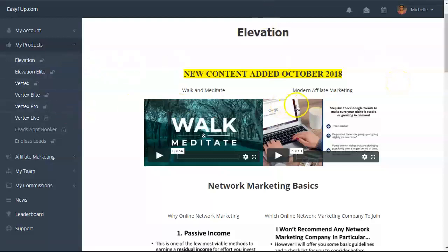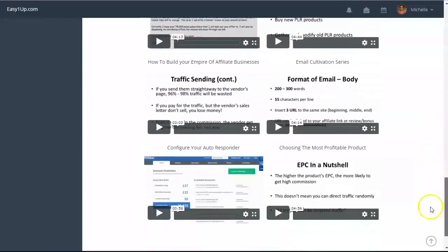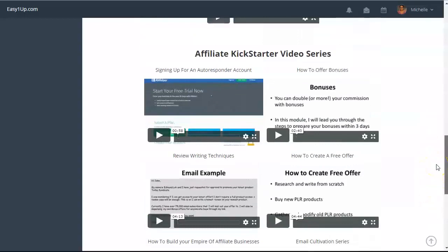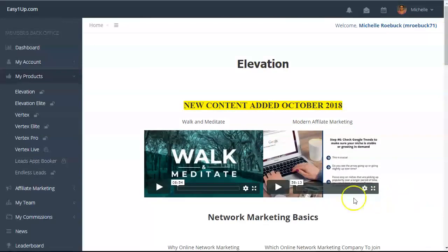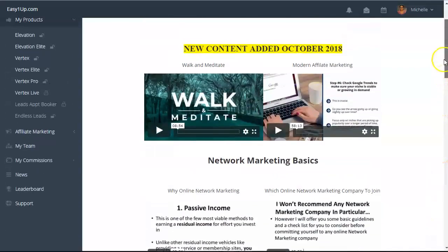There are six different product levels to choose from. The first product is Elevation at $25 one time purchase, and then there's a $5 admin fee paid to the company Easy One Up, so it's a total of $30 one time. In Elevation, you're getting basically network marketing and affiliate marketing basic videos that show you how network marketing works and how to make money with it, as well as affiliate marketing. There's also additional information on walk and meditate and modern affiliate marketing — about a couple hours of information.